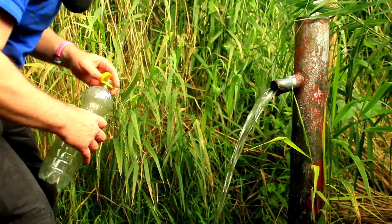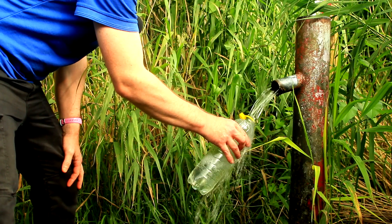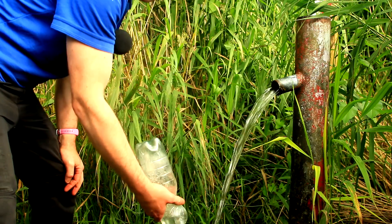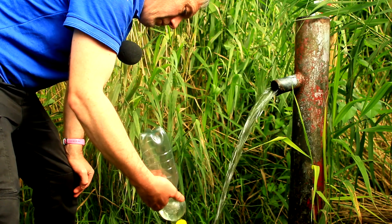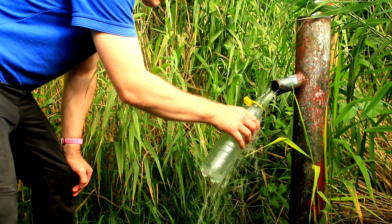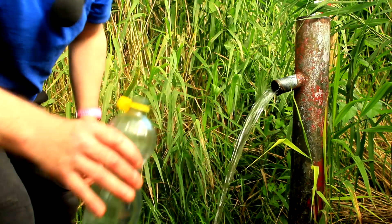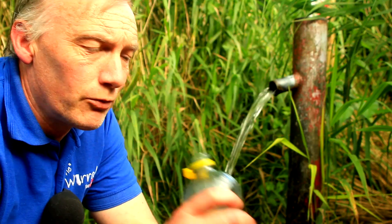Got my bottle. Let's have a look and see what it's like. Fresh spring water — spot on.